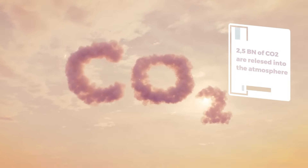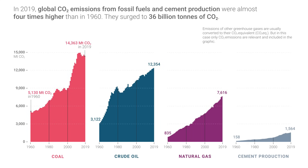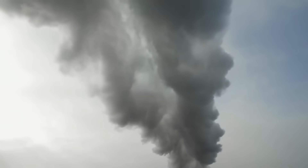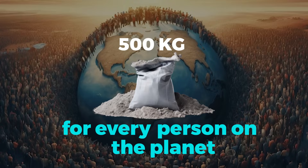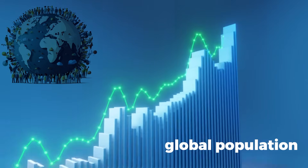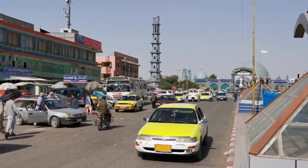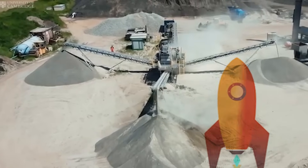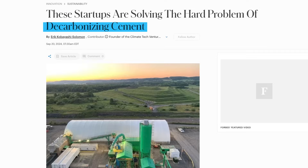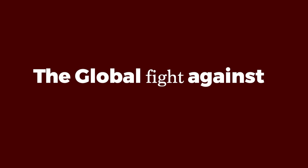Every year, more than 2.5 billion tons of CO2 are released into the atmosphere from cement production alone. To put that into perspective, that's half a ton of cement for every person on the planet. As global populations grow, particularly in developing countries where infrastructure and housing are rapidly expanding, the demand for cement continues to soar. This escalating demand makes the challenge of decarbonizing cement one of the most urgent and difficult tasks in the global fight against climate change.